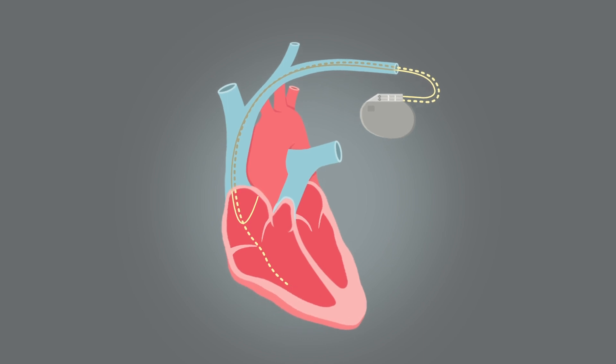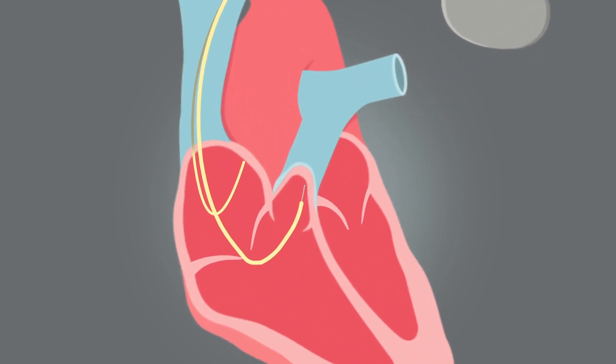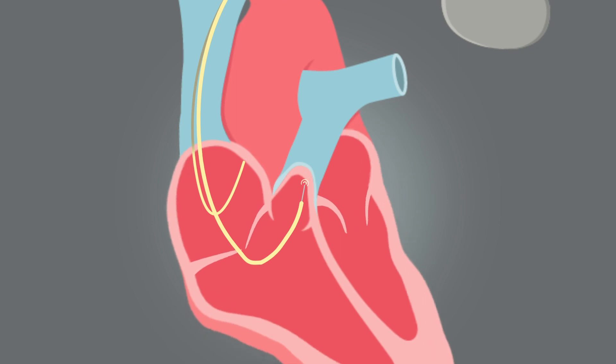With His bundle pacing, we're actually trying to place one of the pacemaker leads in the right ventricle at the Bundle of His, in an area that is beyond the region of disease or block, thereby overcoming that disease process and activating both the bottom chambers in a synchronized fashion, thereby preventing some of the adverse effects of right ventricular pacing.